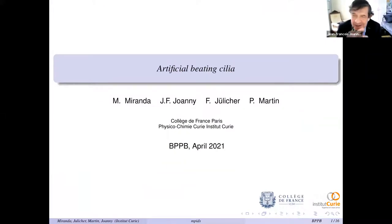Thank you very much for the invitation, and good afternoon — at least for me it's afternoon. What I want to do is tell you about work that we are currently doing with a shared PhD student with Frank Jülicher called Martin Miranda, and in collaboration with the experimental group of Pascal Martin at Institut Curie.